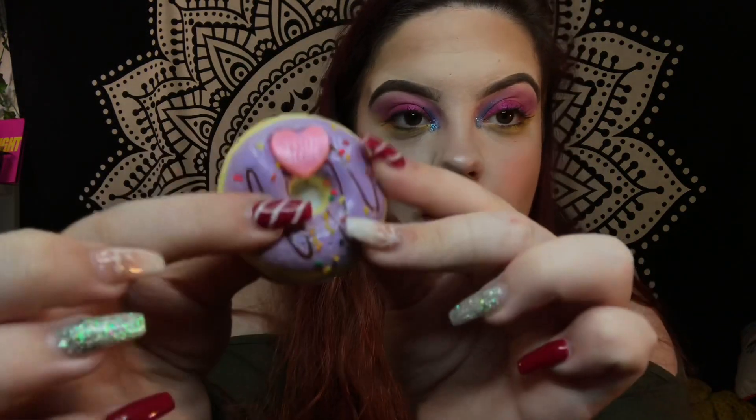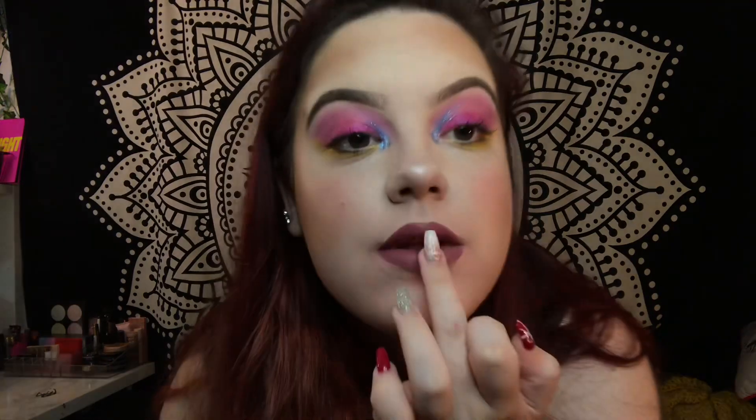Let's find out what this is. Oh my god, this smells amazing! The squishy donut on top is scented. Should we give it a little effect over my Jeffree Star lipstick?